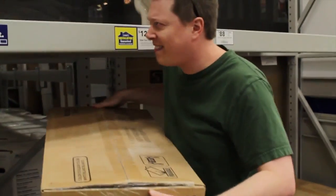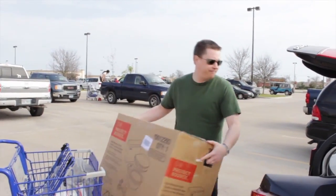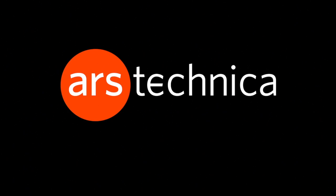We're coming out of Lowe's having just bought a toilet and a respirator. Hey everybody, Lee Hutchinson with Ars Technica.